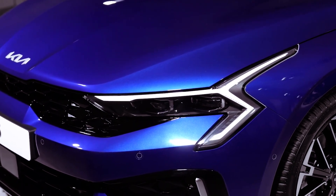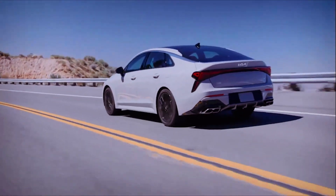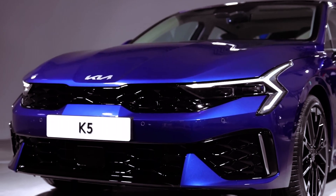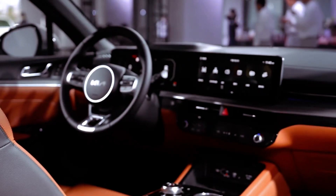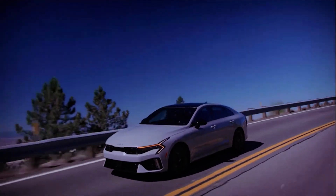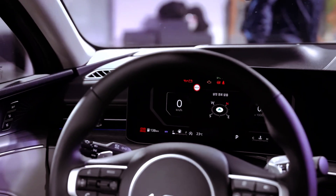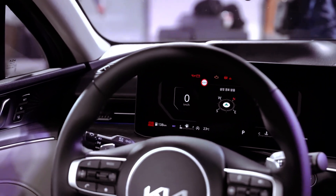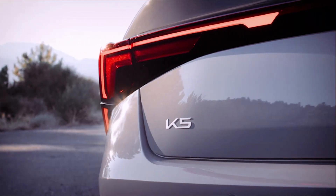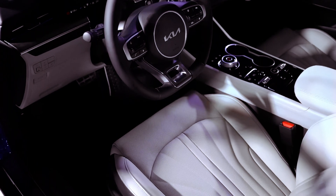Kia's design enhancements for the 2025 K5 align with the brand's Opposites United typography, featuring new standard star-map LED front DRLs and angular taillights that mirror the aggressive front end. Inside, drivers are greeted with a new curved display housing a 12-inch instrument screen and a standard 12.3-inch touchscreen navigation unit. With wireless Apple CarPlay and Android Auto now standard across the lineup and over-the-air updates enhancing the ownership experience, is the K5 setting a new standard for tech-savvy sedans?